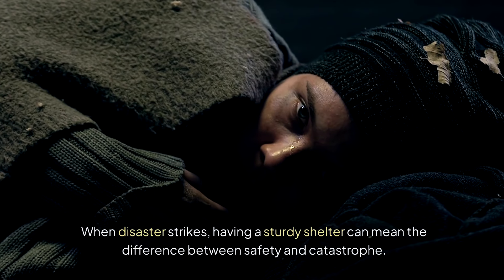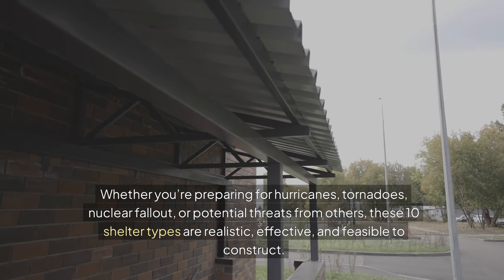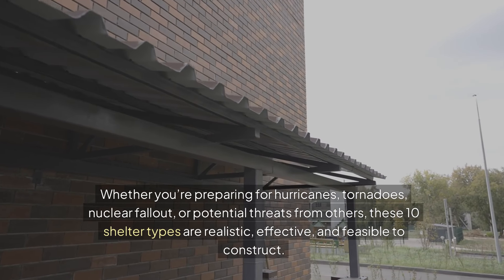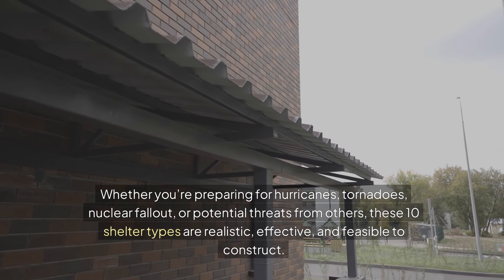When disaster strikes, having a sturdy shelter can mean the difference between safety and catastrophe. Whether you're preparing for hurricanes, tornadoes, nuclear fallout, or potential threats from others, these 10 shelter types are realistic, effective, and feasible to construct.